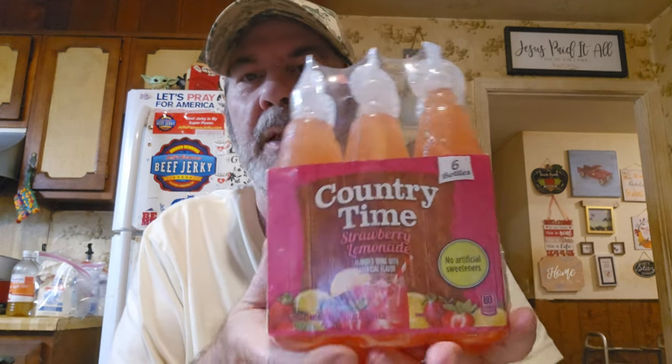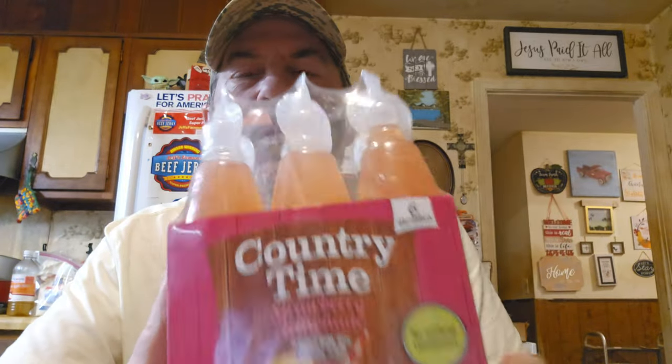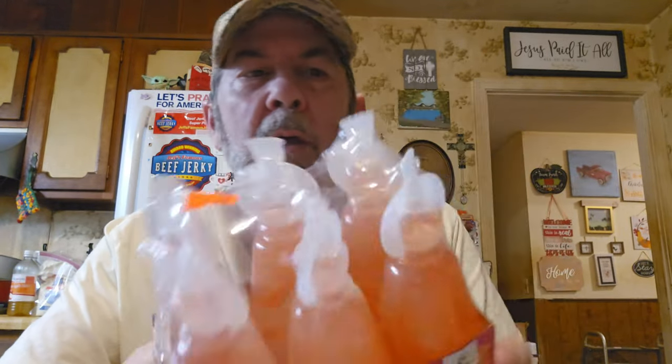Last time I got Country Time original lemonade in the little bottles and I haven't tried it yet — I need to put it in the fridge. And this is strawberry lemonade Country Time, also only $1.29. I'm thinking that's going to be really good.